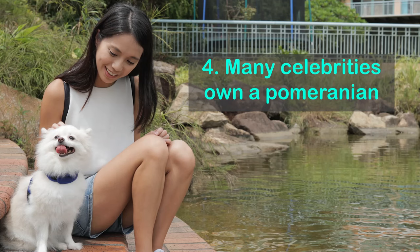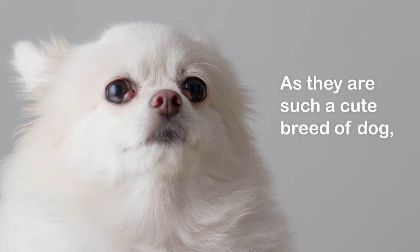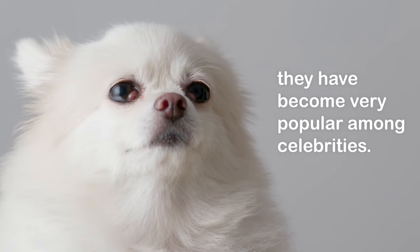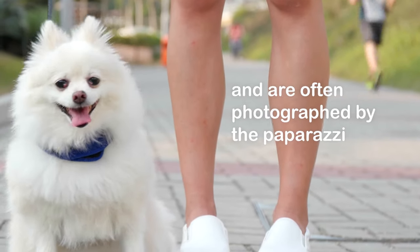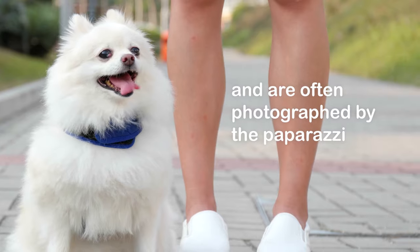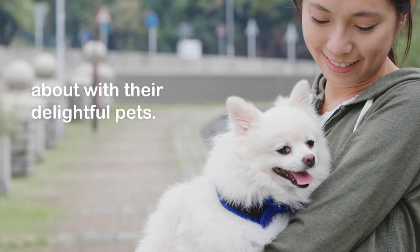Fact 4: Many celebrities own a Pomeranian. As they are such a cute breed of dog, they have become very popular among celebrities. There are many famous people who own a Pomeranian and are often photographed by the paparazzi out and about with their delightful pets.